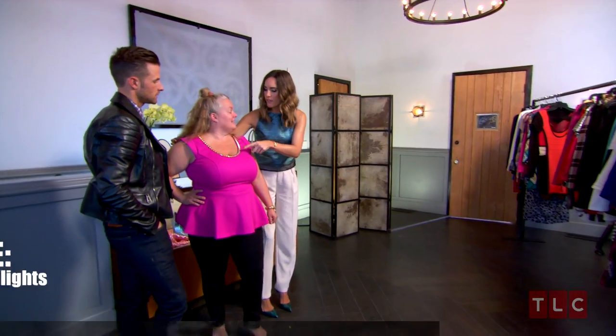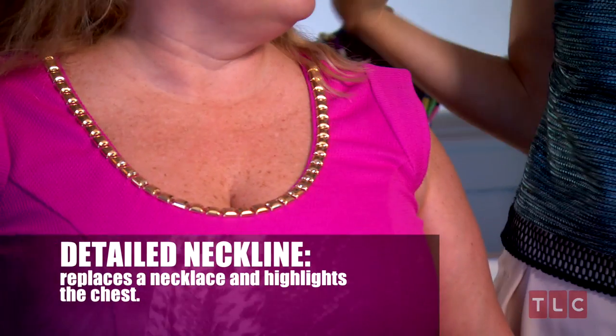The detail around the neckline — you don't need a necklace with this. It shows just enough chest to split up that area. It's more elegant, and you just look gorgeous.